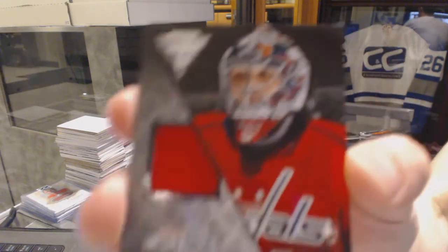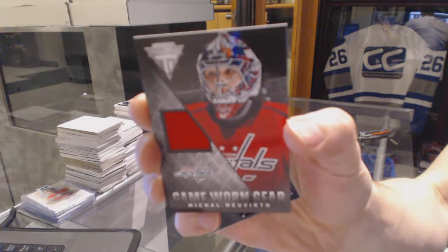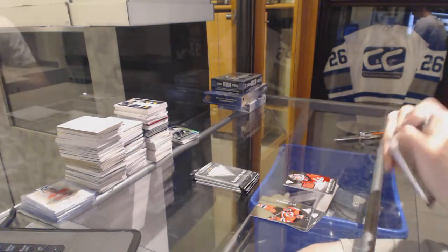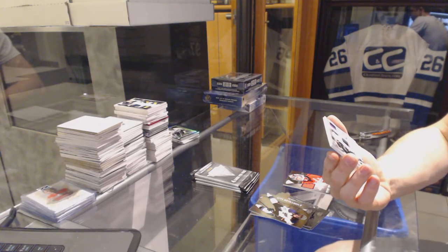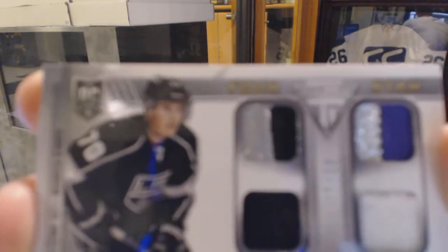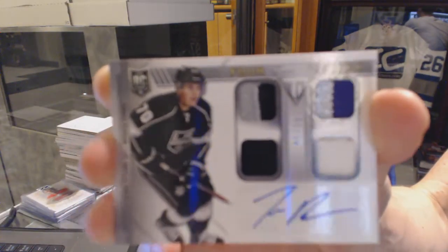Getting your jersey for the Washington Capitals, Michael Neuber. We've got a four-star jersey, prime, patch, fight strap, and autograph number 5 of 10 for the LA Kings, Tanner Pearson.